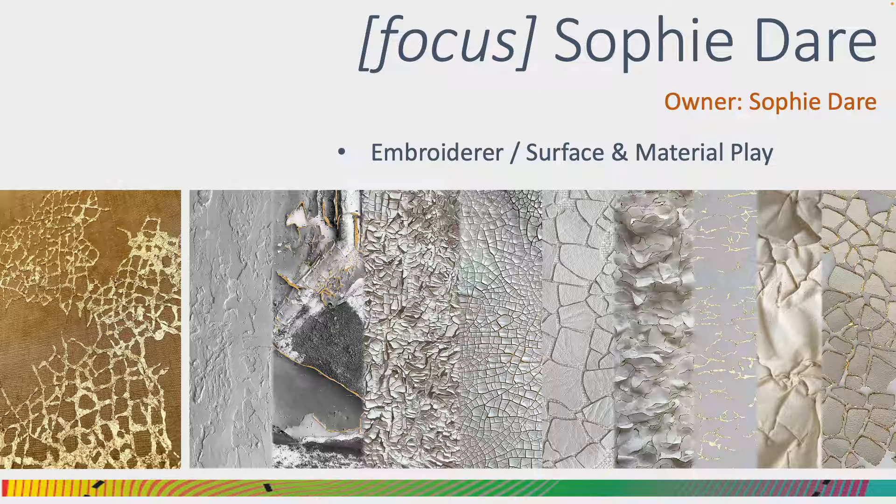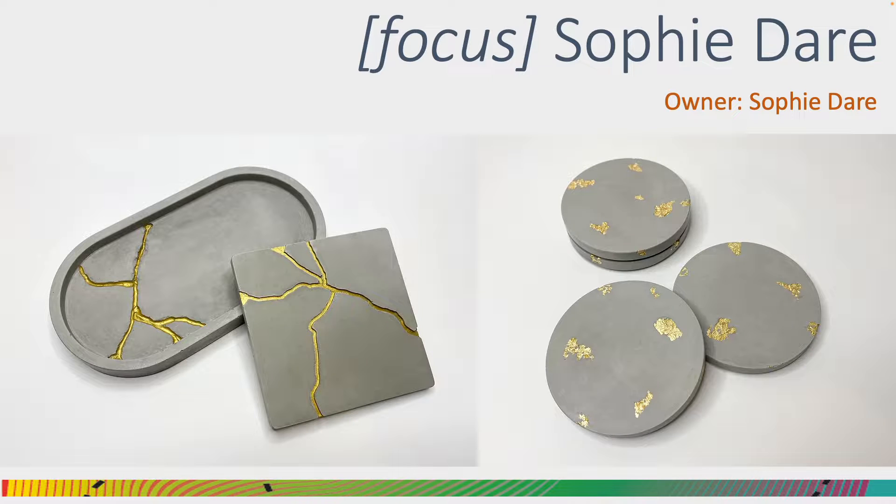I wanted to focus the end of the talk with Sophie Dare. As an embroidery student, Sophie was fascinated by texture, and in the final year really developed an understanding of the Japanese design philosophy of wabi-sabi. As the most recent graduate in this presentation, Sophie is in the early stages of setting up her own design company, where she is currently working with concrete and the concept of wabi-sabi for an interiors home-based collection.